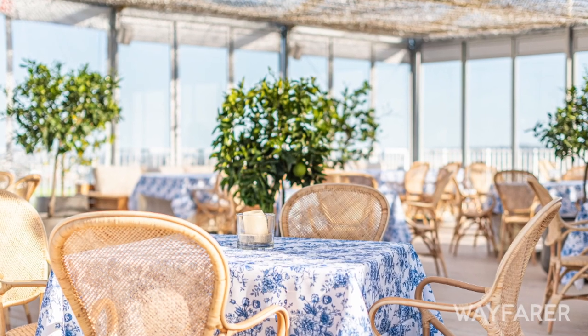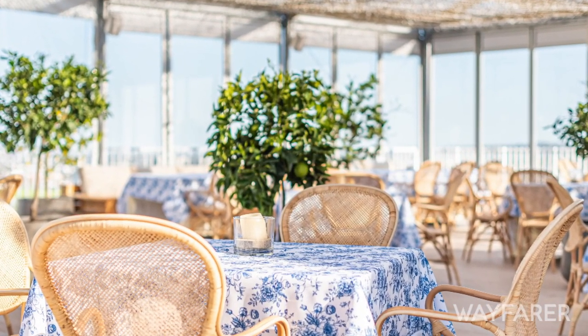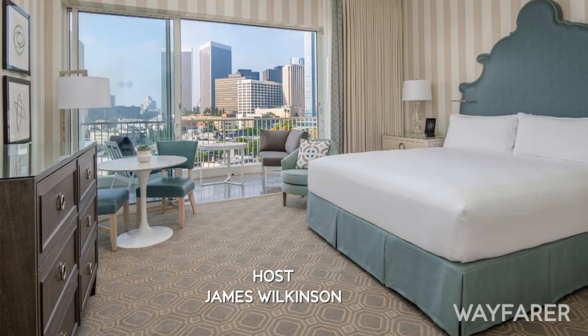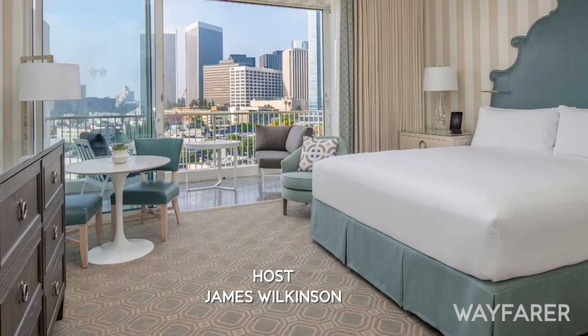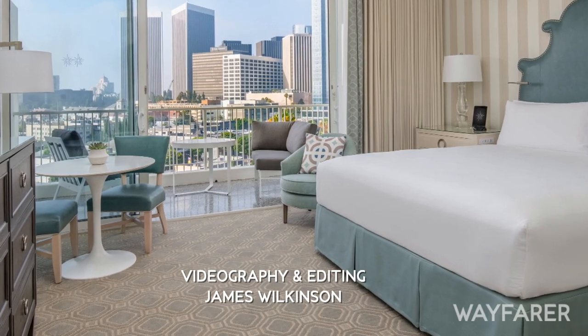Topped off by legendary Hilton service. Absolutely — I'm very proud of our team here. They've served so many celebrities and dignitaries, they know exactly what to do. They're respectful, people have their space, and whether you're famous or it's your wedding, you're still getting the best service in town. Well, thank you so much for your time. I appreciate it, thank you.